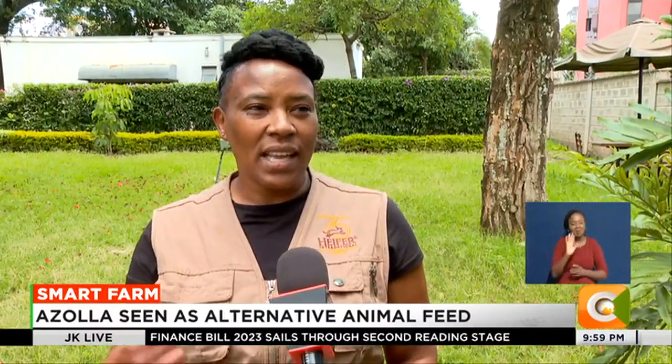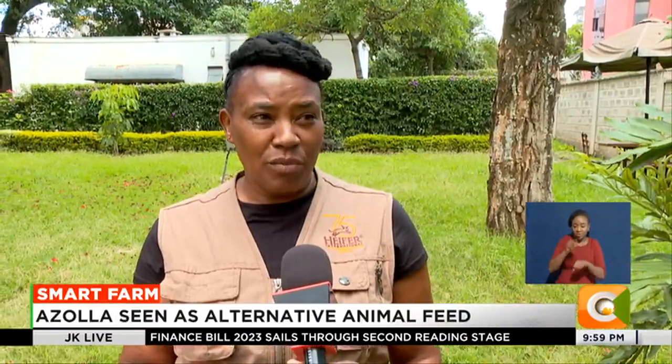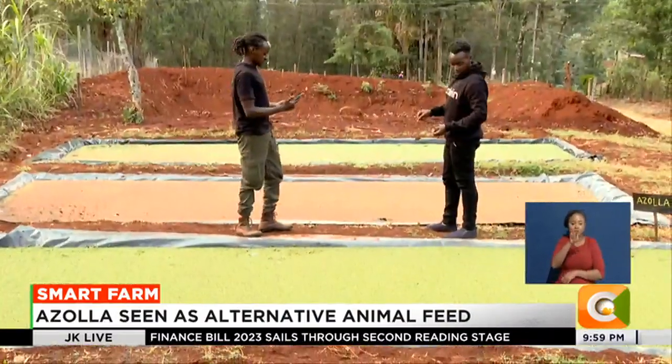That is how we see Ayute as bringing in sustainability. Denis Otieno, Smart Farm.